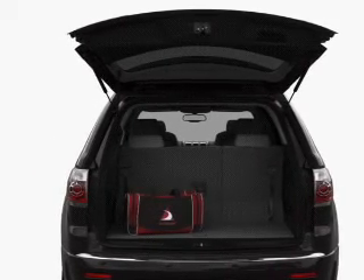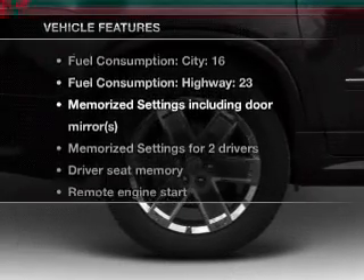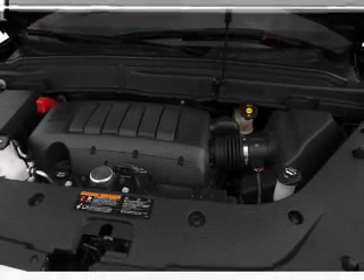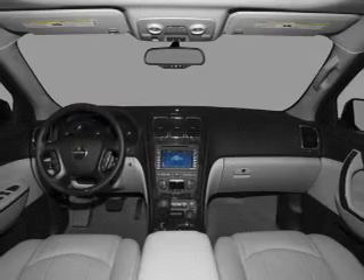Let the outside in with a built-in sunroof, and memory settings are one of many features included in this vehicle. Air conditioning, power door locks, power windows, power steering, cruise control, an alarm system, and an AM-FM stereo with a CD player.